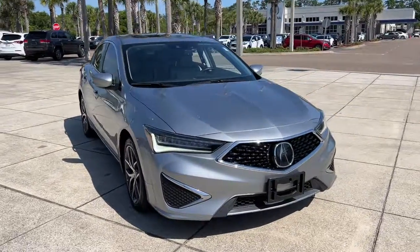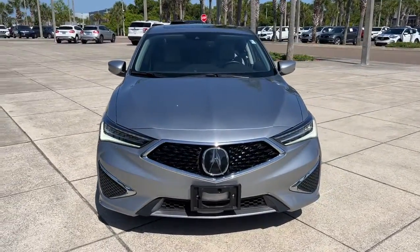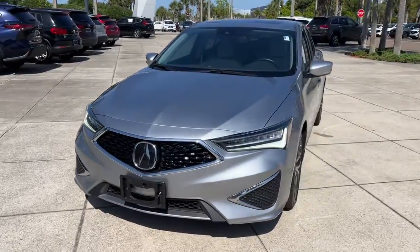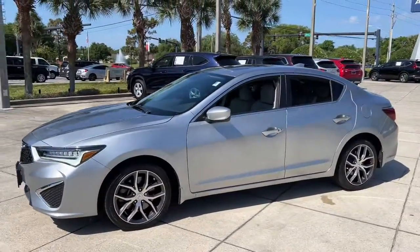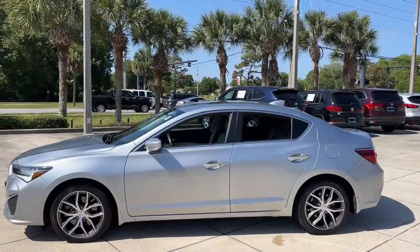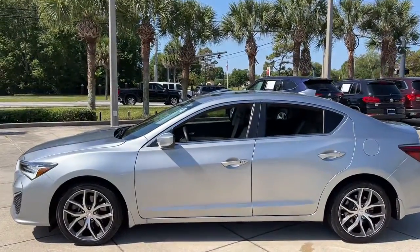Enjoy the view of this 2020 Acura ILX. This vehicle is an outstanding buy with fewer than 40,000 miles on the odometer. The Acura ILX — the compact sedan that's bold, aggressive, and sporty.